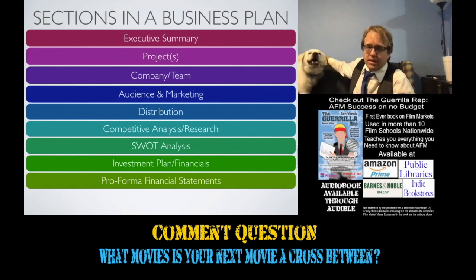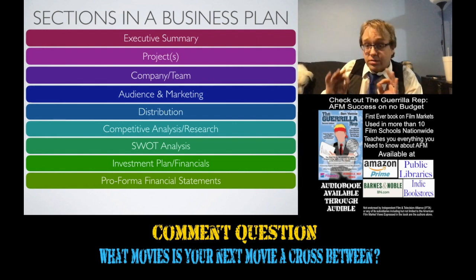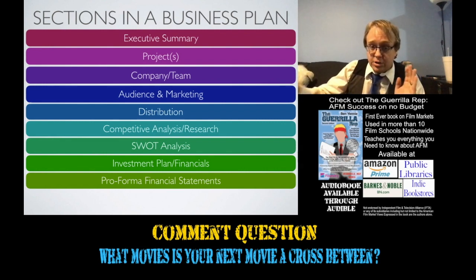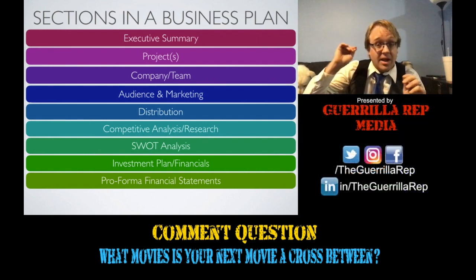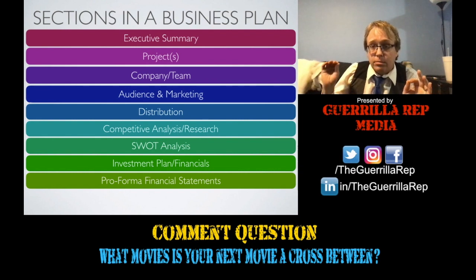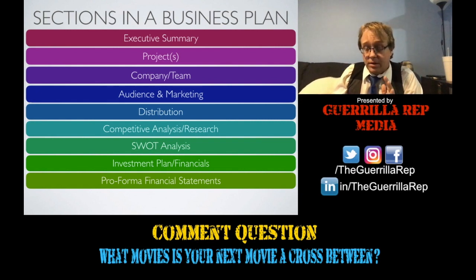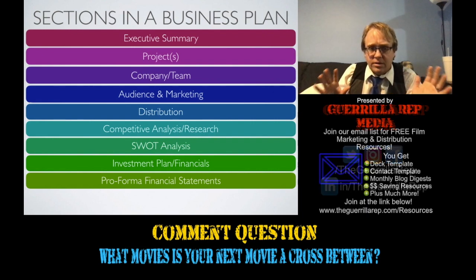We also have the competitive analysis and research section — this is your methodology for how you actually do your financials, and it should only be about a page. Then your SWOT analysis, which stands for Strengths, Weaknesses, Opportunities, and Threats. This is different from Levinson in that she just advocates for a risk statement and a risk management section. You should definitely still have a risk statement and work with your lawyer to draft that. Then you have the investment plan as well as the financials section, which can be a bit shorter because you've covered more of the methodology in your competitive and comparative analysis.